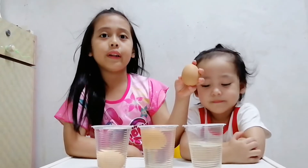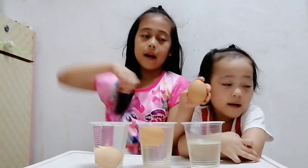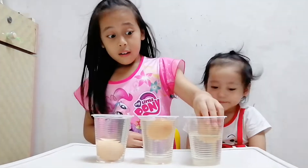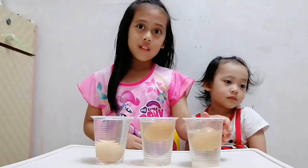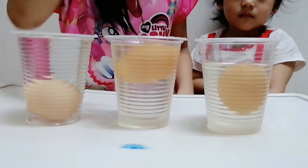Now we're going to put the last egg in the saltwater cup. Wow! Awesome — it floats, right?